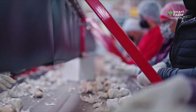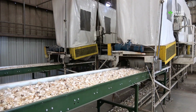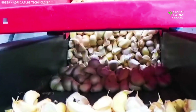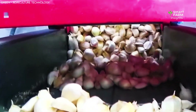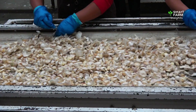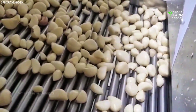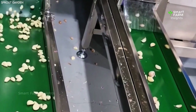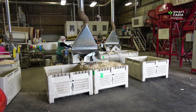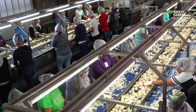Once fully cured, the garlic heads are cleaned by removing excess roots and outer layers. Then comes sorting and grading — machines equipped with optical sensors sort bulbs by size, color, and quality. Premium bulbs go to fresh markets, while smaller or irregular ones are destined for processing plants. In processing facilities, machines separate cloves, peel them, and prepare them for a variety of products: minced garlic, garlic powder, garlic paste, and even garlic oil. Quality control is meticulous — workers inspect every batch to ensure only clean, healthy cloves make it to packaging.